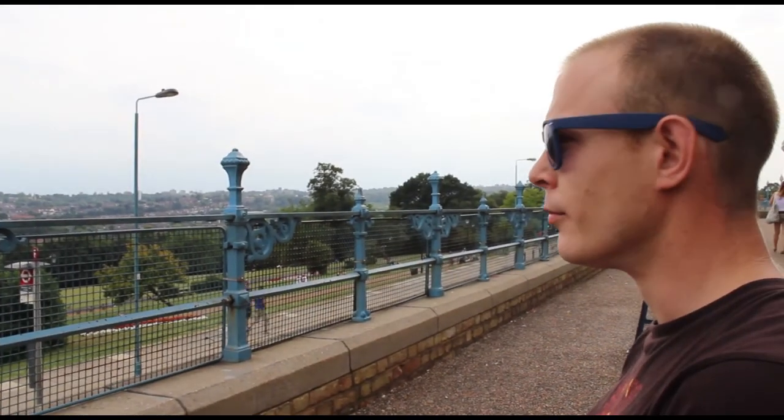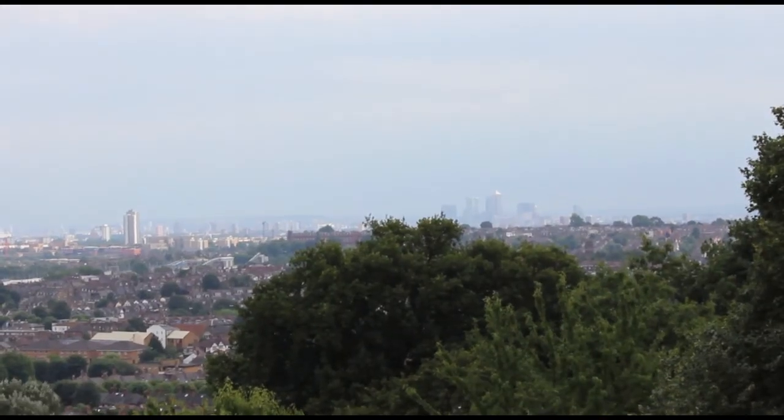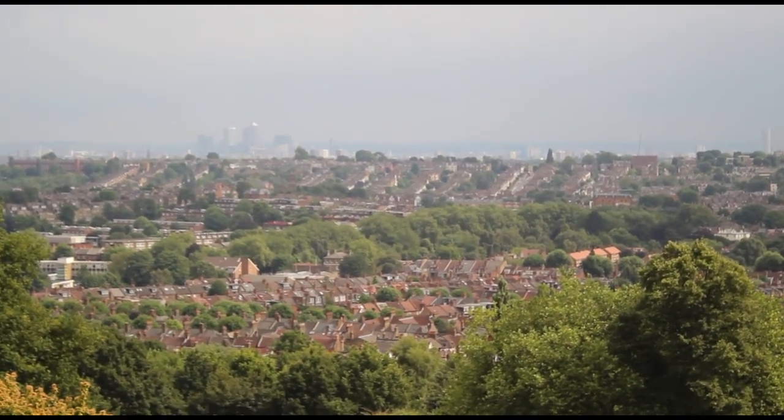What do you like about Ali Pally the most? I like the view. It's quite peaceful up here. You get to hear a nice mix of people. Then you get a lot of Londoners coming up here as well.